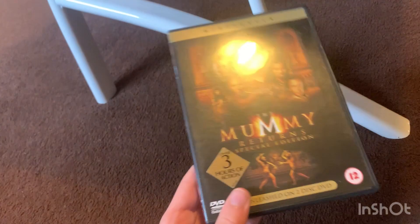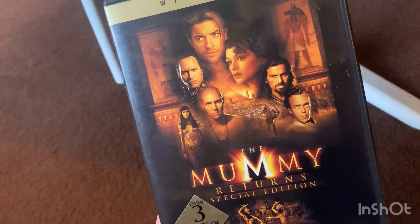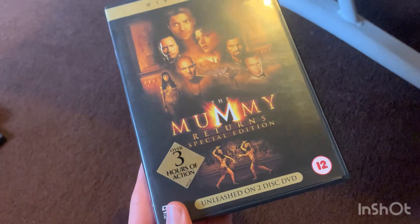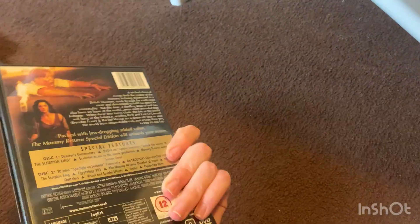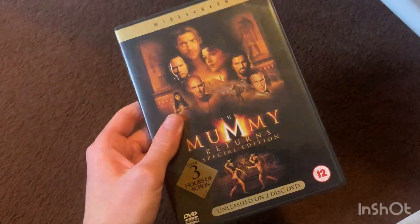The last thing I got from that charity shop was The Mummy Returns. I did watch the original Mummy and thought it was quite good — felt boring at some parts — but I haven't seen The Mummy Returns yet. It includes three hours of bonus features or action or something. I'll get around to watching it. I might expect it to be better than the first one. This was also around £1.50 to £2.50, which is a bit overpriced but okay. Finally have The Mummy Returns, so I'll get around to watching this as well.